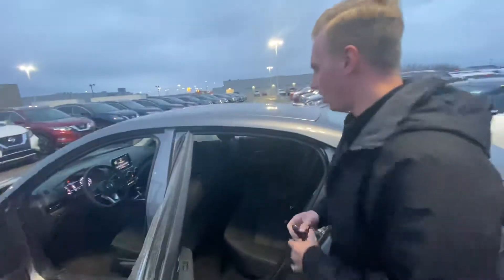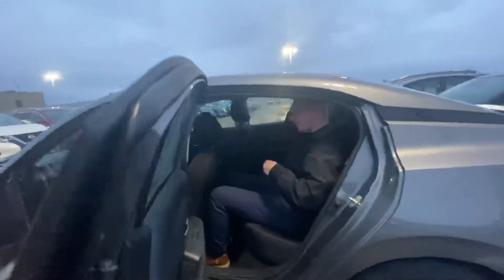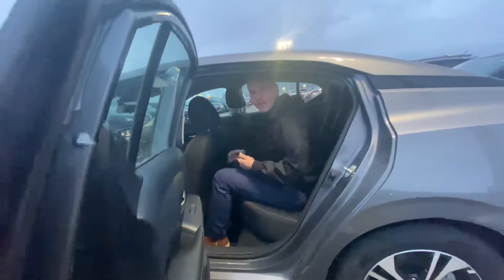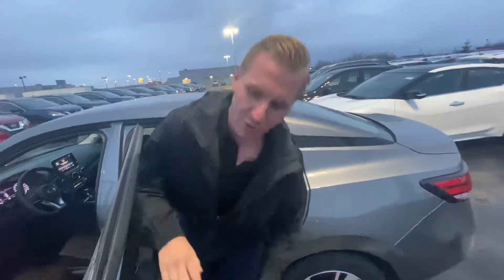One thing they did really well in these Sentras for 2020 — it is a compact car, but look at this. Lots of room in the back. I'm 5'10", lots of headroom, lots of legroom, and the seats are very comfortable. I'd be very happy being in the back of this vehicle on a long road trip.